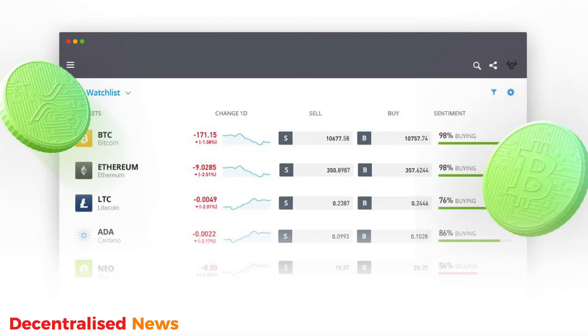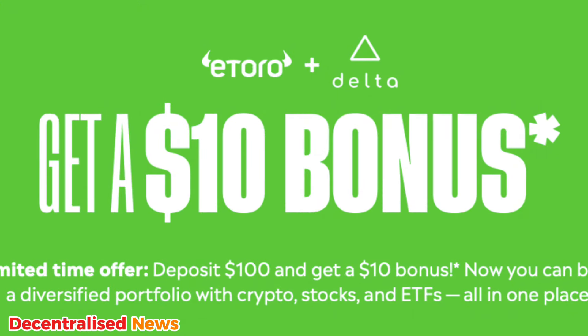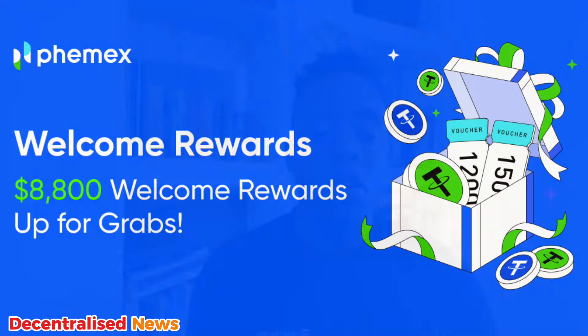Number five is eToro, a popular platform known for its user-friendly interface and social trading features. It offers a $10 bonus for depositing $100 or more. Additionally, when you trade at least $500 worth of crypto, you can earn a $50 bonus, which makes eToro ideal for those who plan to be more active traders.